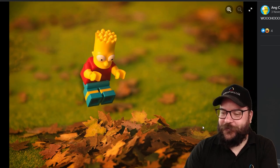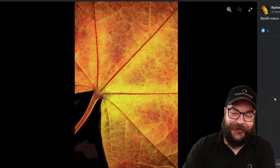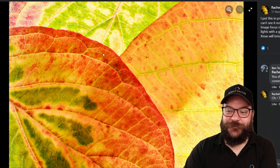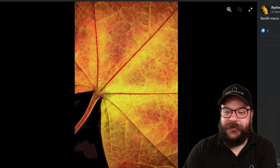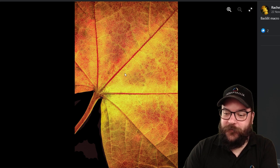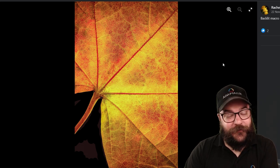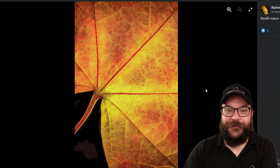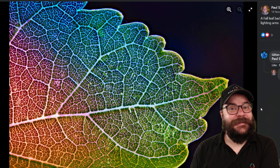For our runner-up this month we're coming back to Rachel. We had Rachel's photo at the start and it was really nice, but we think this one is even nicer. You've really brought out all of that detail in the leaf, back-lighting it with those veins and things coming through, and all of that colour and the flatness of the leaf has really allowed the detail to come through with a lot of sharpness. Very well done for being the runner-up for this month's competition.